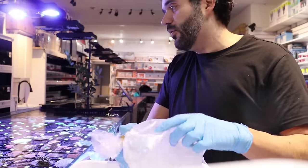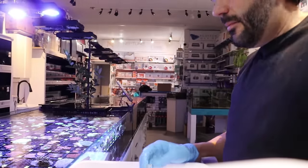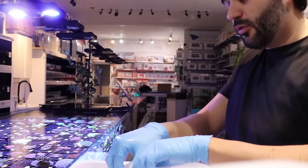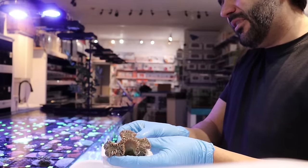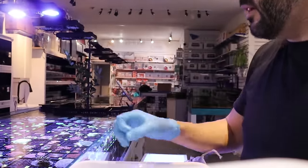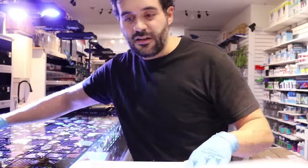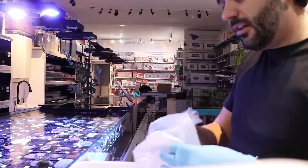We do sometimes take trade-ins — it needs prior approval by myself, and it's always store credit, not cash. But that has never been the case with Australian Gold Torch. No one has ever, ever once come in with a trade-in of that coral. I haven't had luck keeping it and have almost completely given up importing it, because the price has gone — well, bonkers is the word. I'm trying to use that internationally recognized sign.